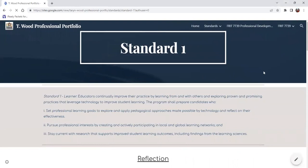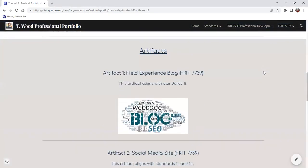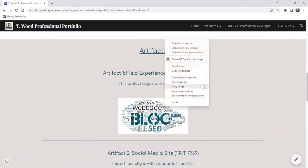Look at standard one. Standard one is Learner. Educators continually improve their practice by learning from and with others and exploring proven and promising practices that leverage technology to improve student learning. As educators, our number one concern is always student learning.